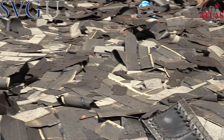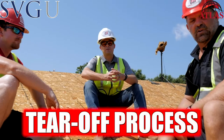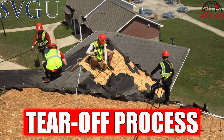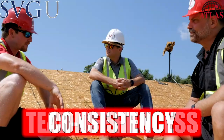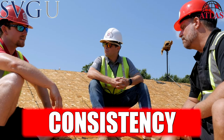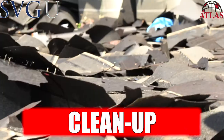Let's talk about that tear-off phase real quick. We obviously are stripping it down to the decking. Is there anything special we need to do? We're in North Carolina, not Florida, so we don't need to re-nail the deck. Basically we're looking for consistency. If there's any spots that need to be corrected, we're going to go ahead and correct those. We're tamping down nails and cleaning all the debris off.